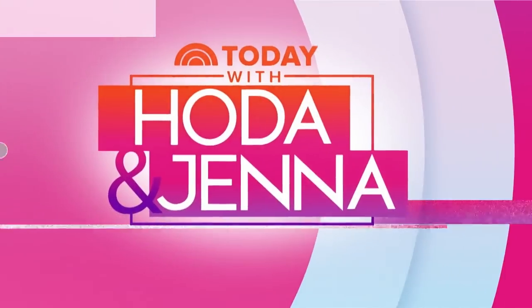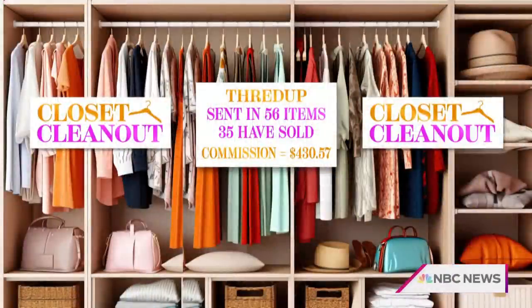If you're wondering what kind of payout Kelsey got for selling her clothes, here's the breakdown. We are back with style expert and Milk Makeup founder, Zanna Roberts Rossi. Zanna helped our producer Kelsey clean out her closet. Great news: 90 items were recycled. And even better news, Kelsey got some cash. Let's break it down by category. Stuff that went to ThredUp — we sent 56 items, sold 35, with potential earnings of $430.57.